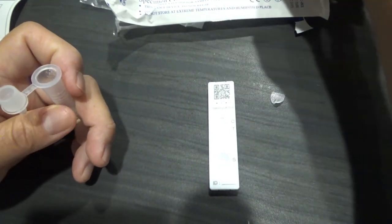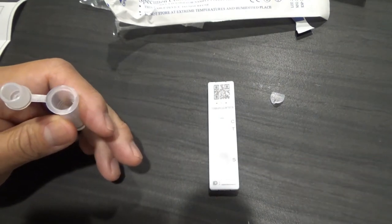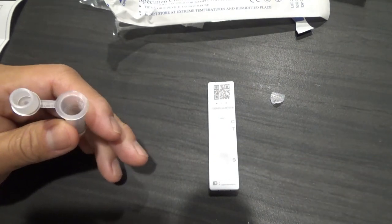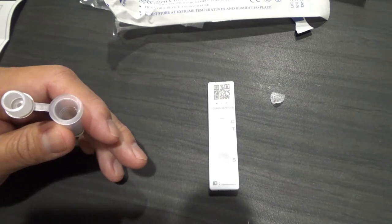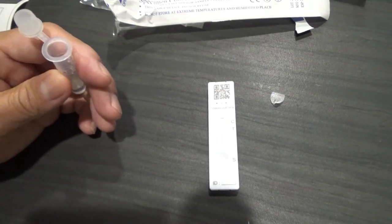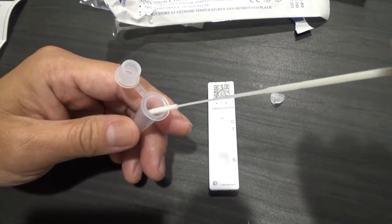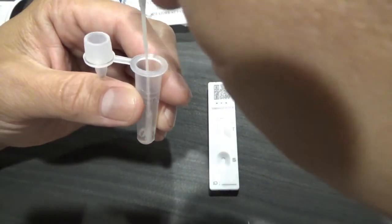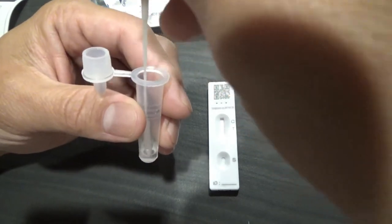Okay James, are you ready? I'm going to stick this into my nasal — two to five centimeters. Oh God. Excuse me. Okay, I took my sample. Now I'm ready to put it into the solution. Swirl it. I believe I did it correctly.